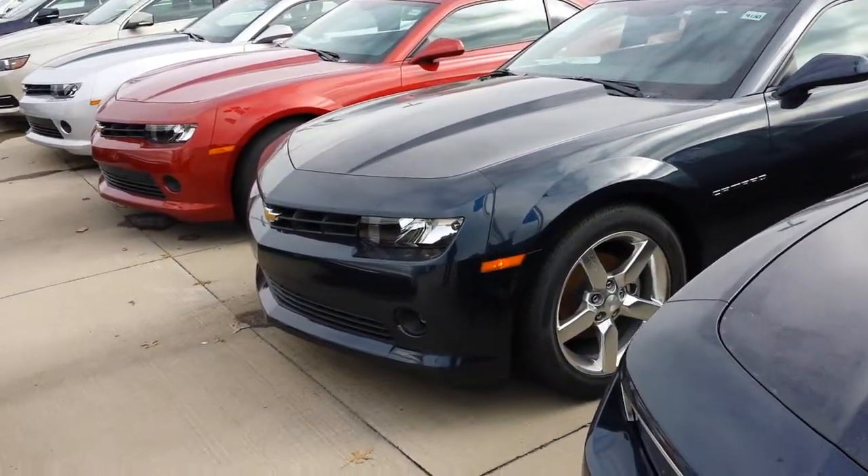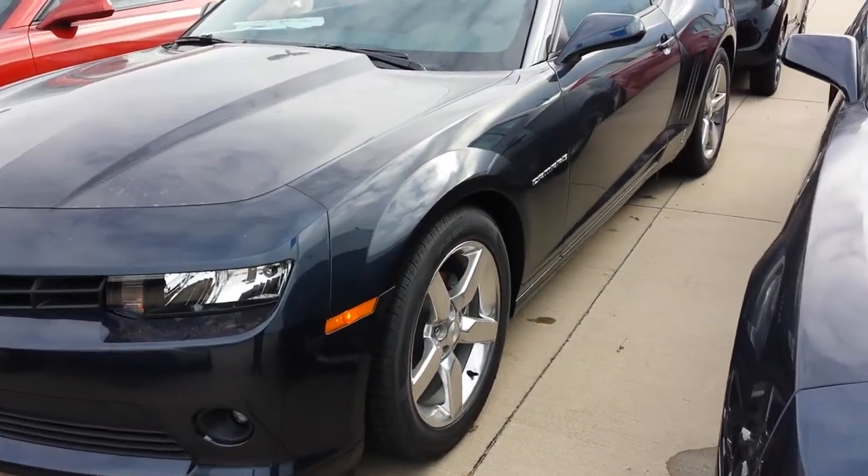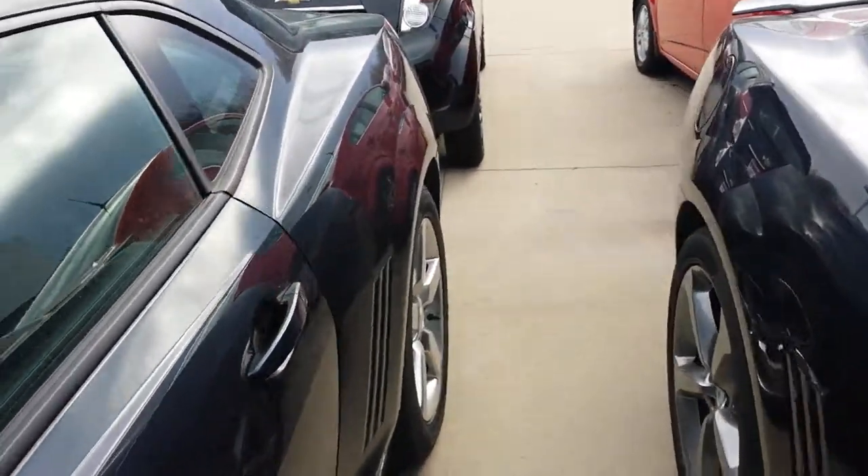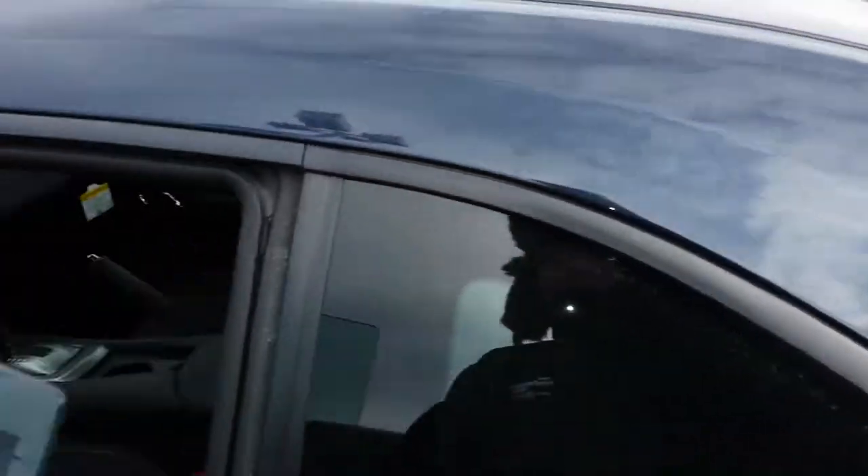I'd like to invite you down for a test drive. My direct line is 330-510-9613. Again, that's 330-510-9613.